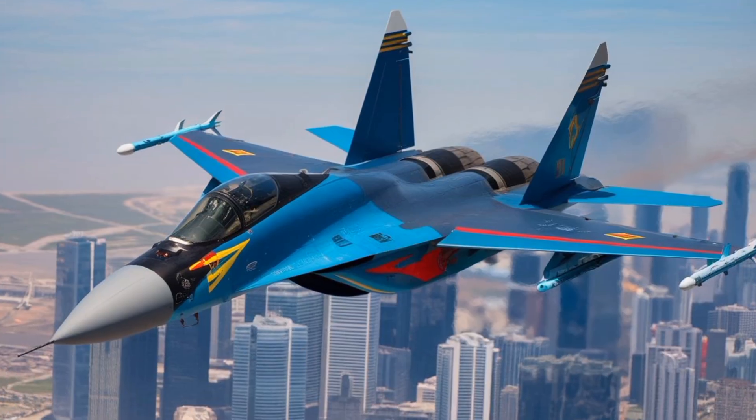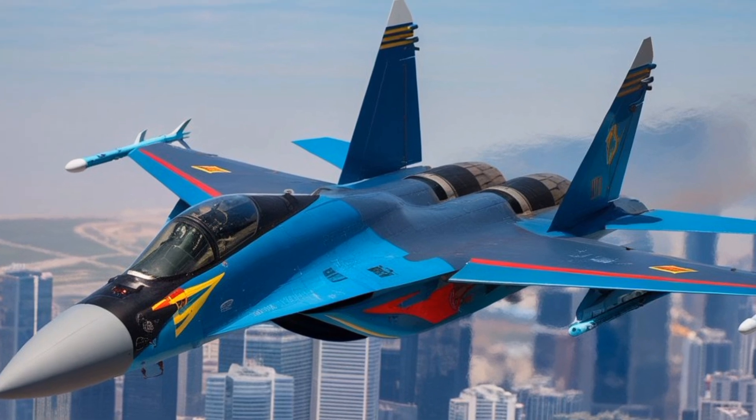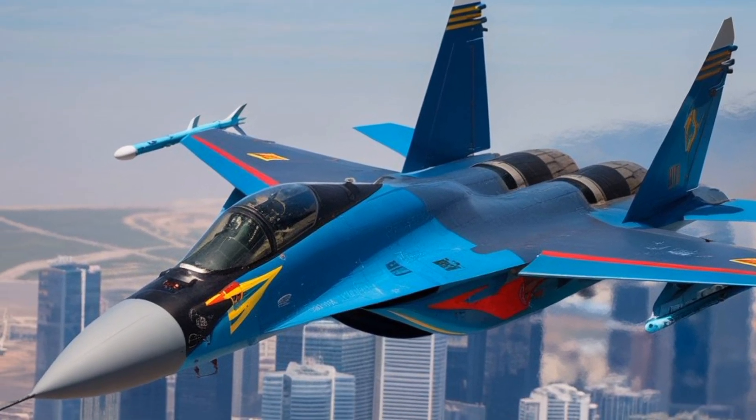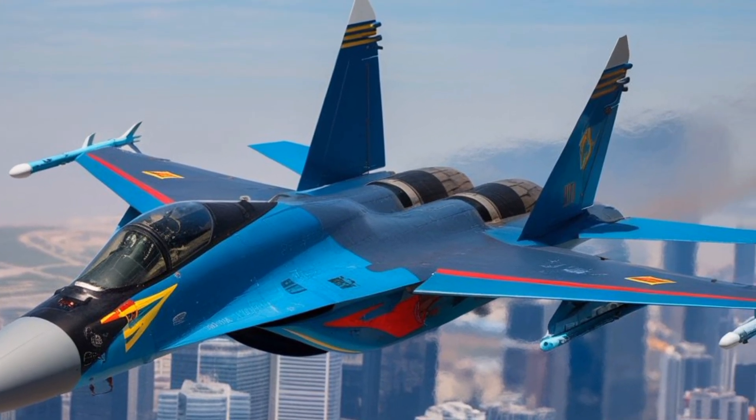Additionally, geopolitical considerations and sanctions can complicate procurement for some potential buyers. Nevertheless, the MiG-35 remains a capable and modern platform that reflects Russia's continued investment in tactical aviation.